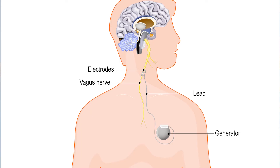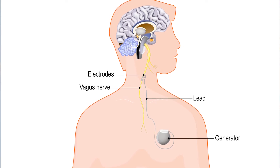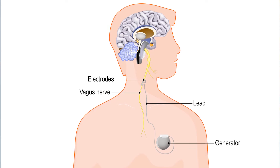The goal of VNS therapy is to prevent seizures before they start and help stop them if they do. The implanted device in your chest has a thin connected wire which is threaded up the neck where it attaches to the vagus nerve, leading to the brain. This device is wirelessly programmed by your neurologist to activate and provide intermittent stimulation to your brain at regular intervals throughout the day, all day, in an effort to prevent seizures.